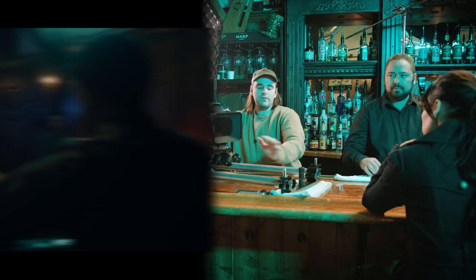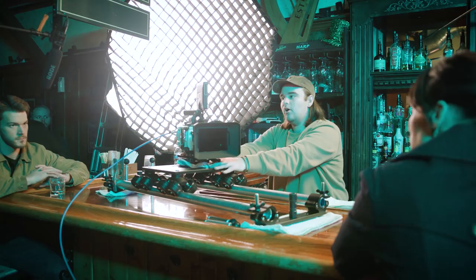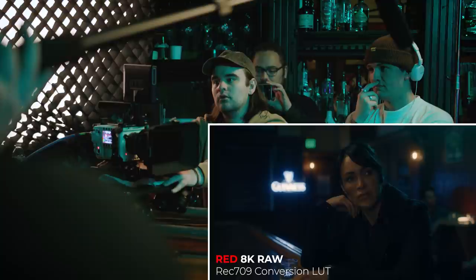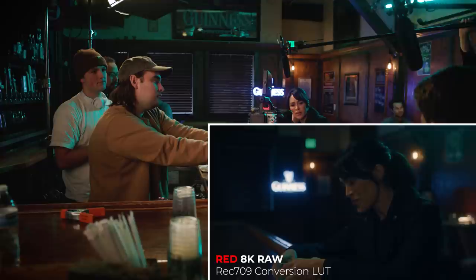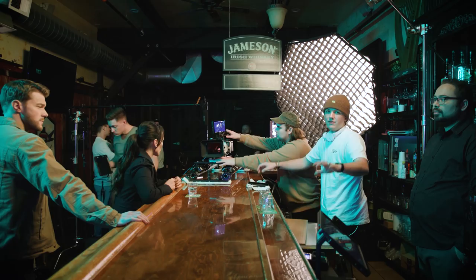We just brought the dolly in over the top of the counter so we could get nice and low and in close for her and still do a push in. Let's get you an eyeline — try looking right here at the edge of the mat box. Awesome, we're going to make that your eyeline. And action. — Oh, you scared me. — I was eavesdropping. — Sorry. — My husband had a jacket just like that. — Cut. That was beautiful.